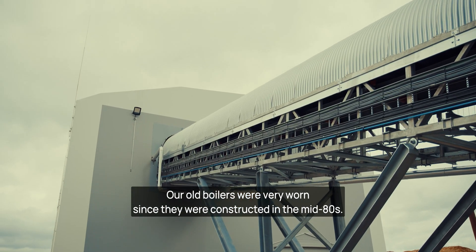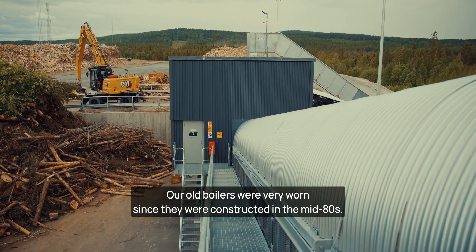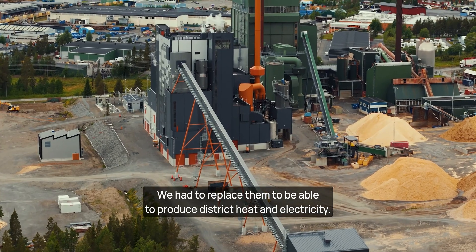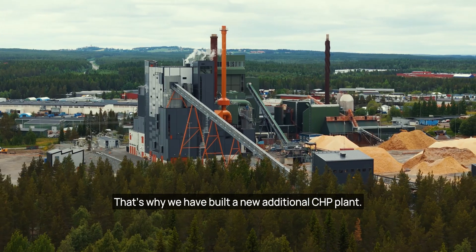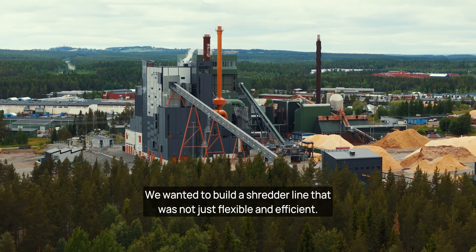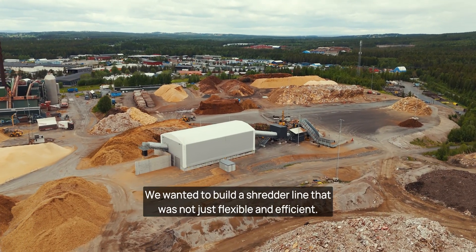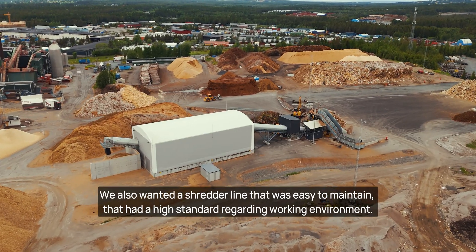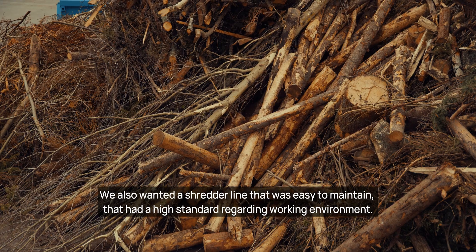Our old boilers were very worn since they were constructed in the mid-80s. We had to replace them to be able to produce district heat and electricity. That's why we have built a new, additional CHP plant. We wanted to build a shredder line that was not just flexible and efficient.